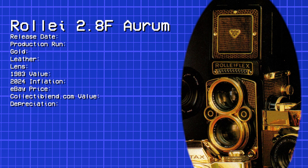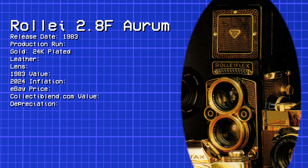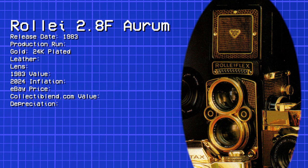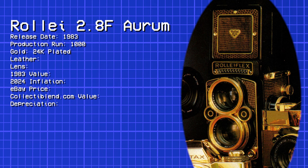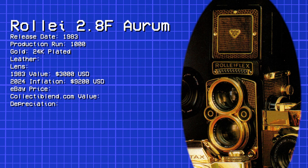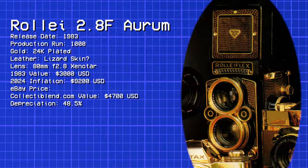Next on the list is the Rollei 2.8F Aurum, released in 1983. Aurum is Latin for gold, and this 24-carat plated twin-lens reflex marks a bittersweet milestone — it commemorates the 60th anniversary of its manufacturer but also represents the phasing out of the Rolleiflex TLR, which Modern Photography calls one of the world's most famous and long-running professional cameras. This special edition was limited to 1,000 units with a suggested retail price of $3,000 USD, or just under $9,200 adjusted for inflation. According to a collector's website, the value as of 2022 was $4,700, meaning the price has depreciated by about 50%.